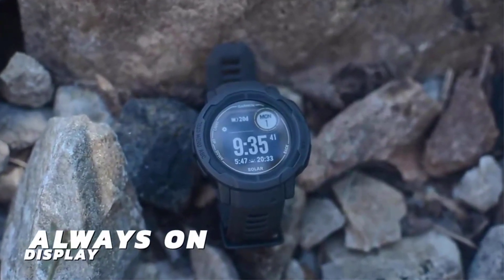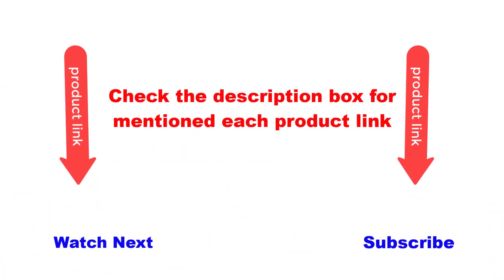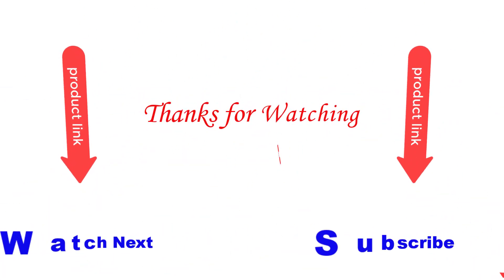This video is helpful for you. Please like and subscribe to my channel and press the bell button for more videos. Also check the description box for each product link mentioned. Thanks for watching.